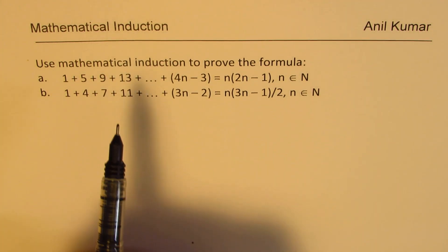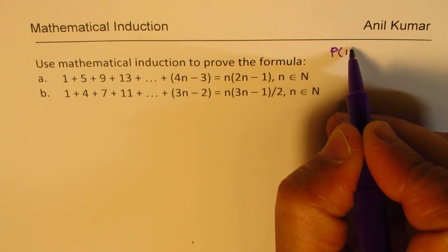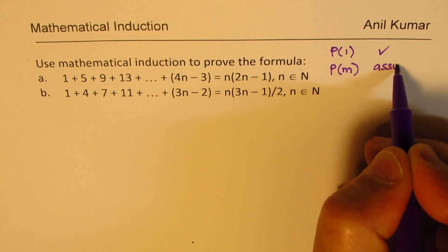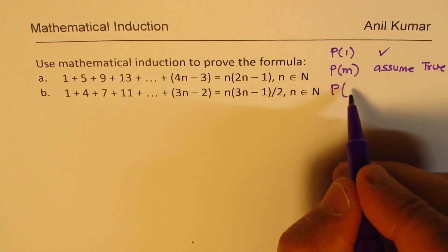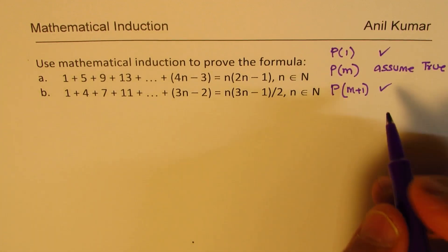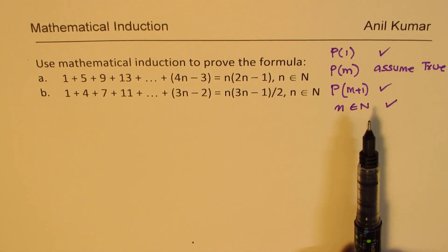In the method of induction there are basically three steps. For any given function, we'll first find the value of the function at 1 and prove that it satisfies. Then we'll assume that it is true for m. However, we'll prove that if this is true, then for m plus 1 it works. If that is the case, then we have shown that for all natural numbers the formula works. This strategy in short is mathematical induction.